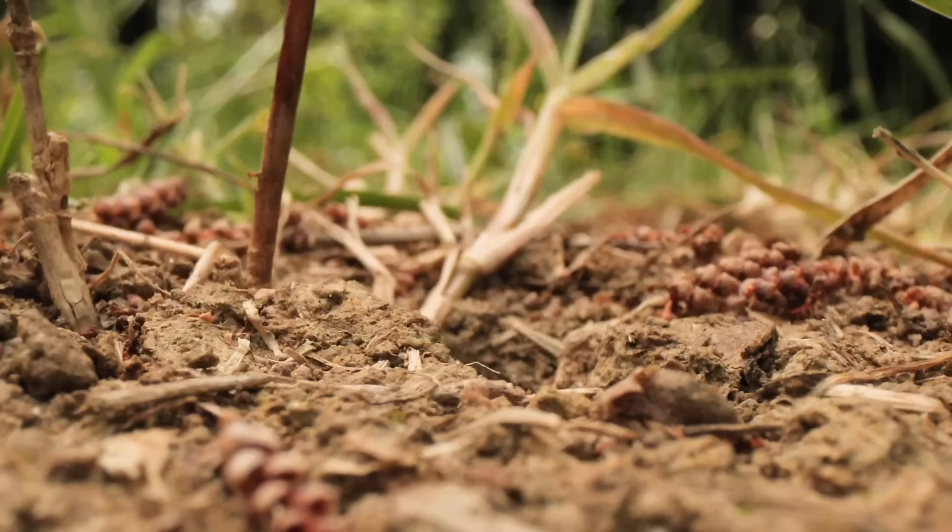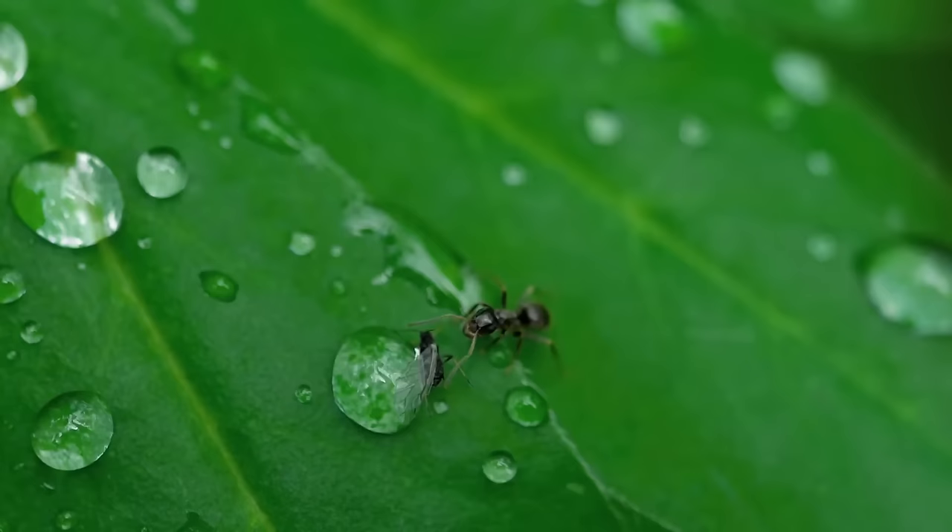Hey guys, welcome back to Next Level Gardening. Today we're going to be dealing with a common garden pest: ants. If you've been dealing with these tiny invaders in your garden, you are in the right place. We're going to show you six natural and effective methods to get rid of ants and keep your garden thriving. Let us know in the comments if you have an ant issue, what you've done to try to get rid of them, and whether it was effective or not.